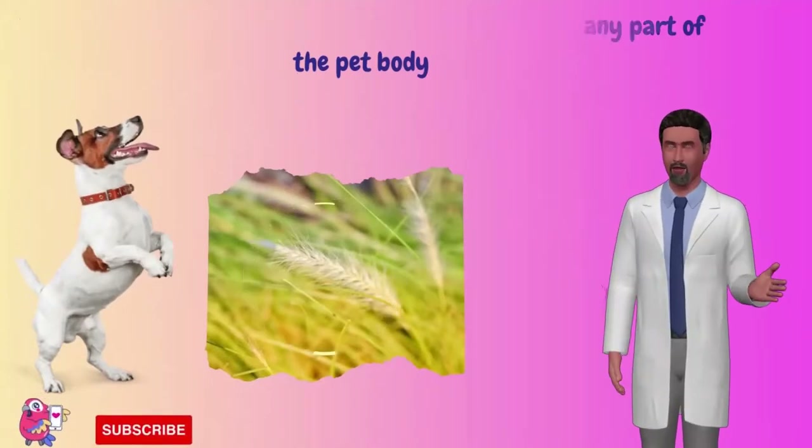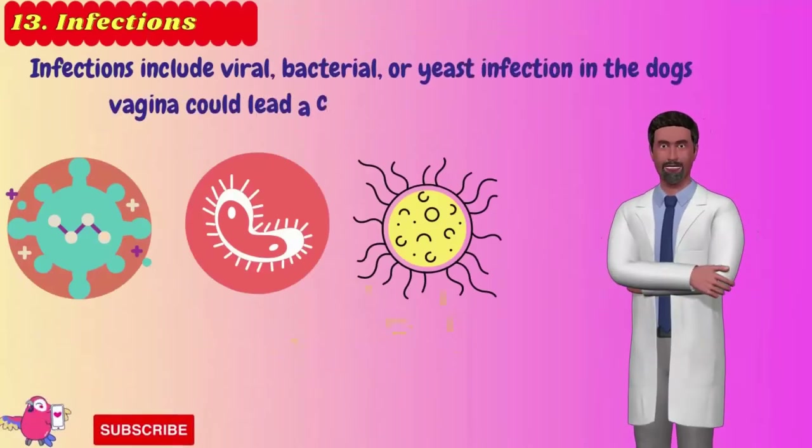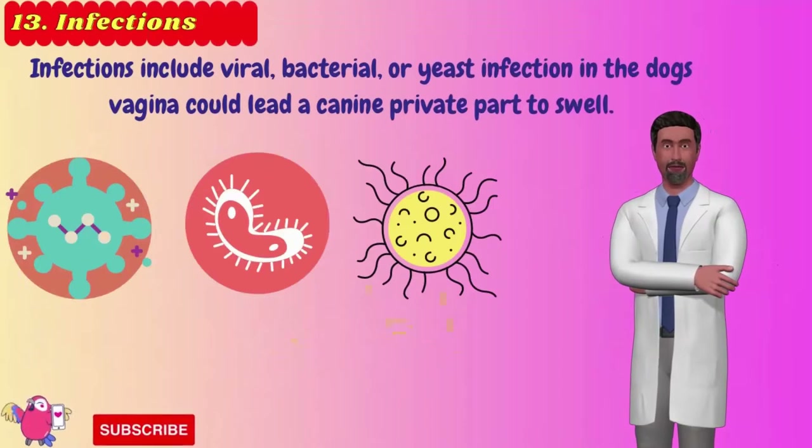Number 13: Infections. Many infections — including viral, bacterial, or yeast infection in a dog's vagina — could cause the canine's private area to swell.